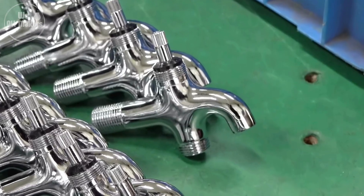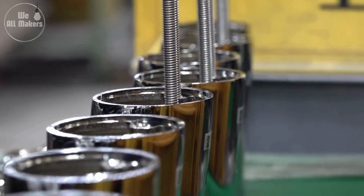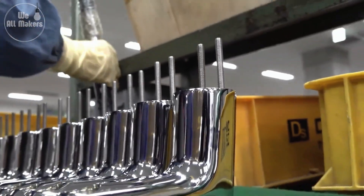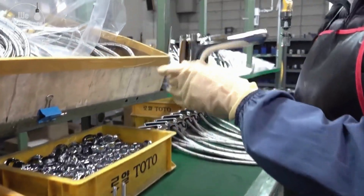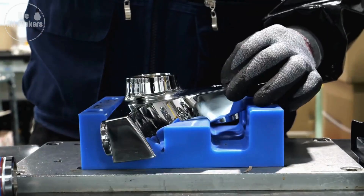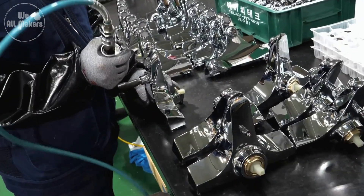What's fascinating is how this process combines cutting-edge automation and skilled craftsmanship. Some parts of the assembly are done by precise robotic arms that can place tiny components with incredible accuracy, like threading a needle. These robots ensure that each tap is assembled exactly the same way, down to the smallest screw, making the process incredibly efficient.